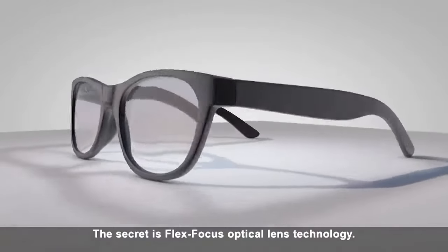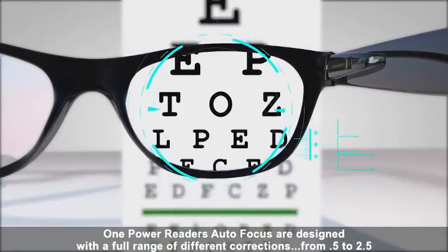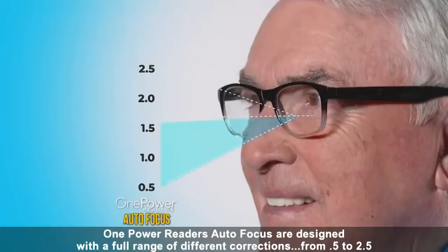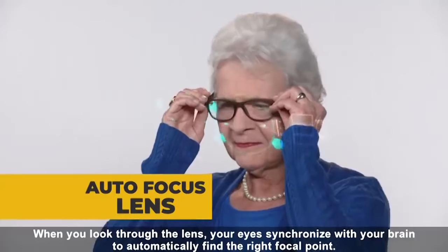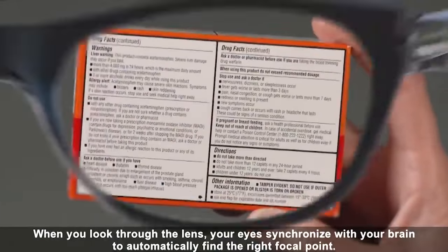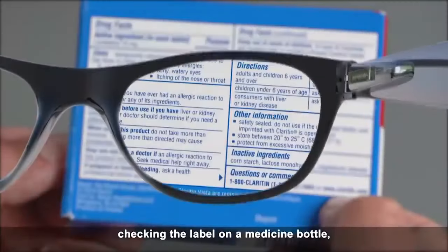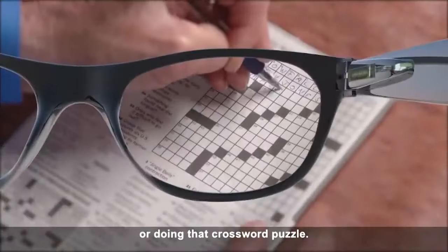The secret is Flex Focus Optical Lens Technology. One Power Reader's Autofocus are designed with a full range of different corrections, from 0.5 to 2.5. When you look through the lens, your eyes synchronize with your brain to automatically find the right focal point. So you only need one pair of readers for reading the morning paper, checking the label on a medicine bottle, or doing that crossword puzzle.